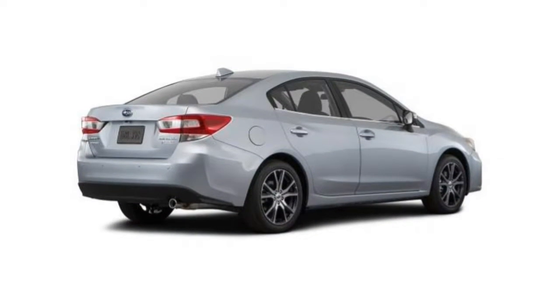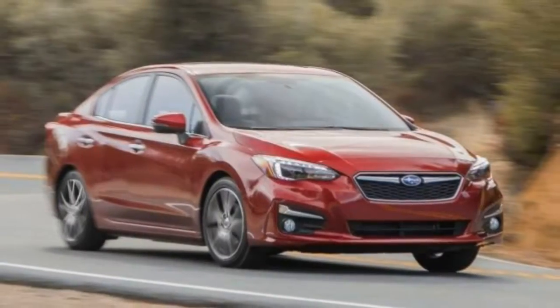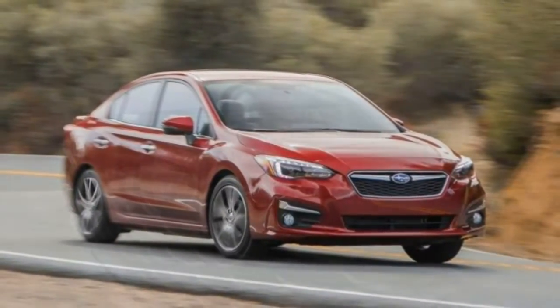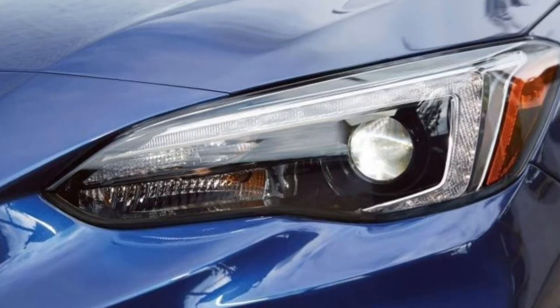Ride comfort is excellent with the 17-inch wheels on our test car, and we'd expect the 16-inch wheels would be as well. The suspension is compliant enough to shrug off big bumps without drama, without being overly soft and floaty.